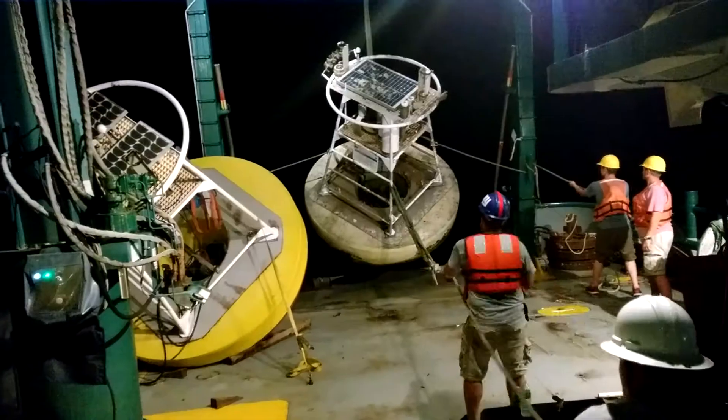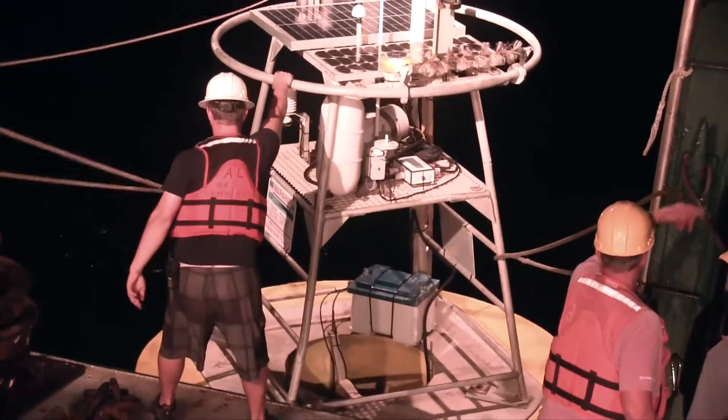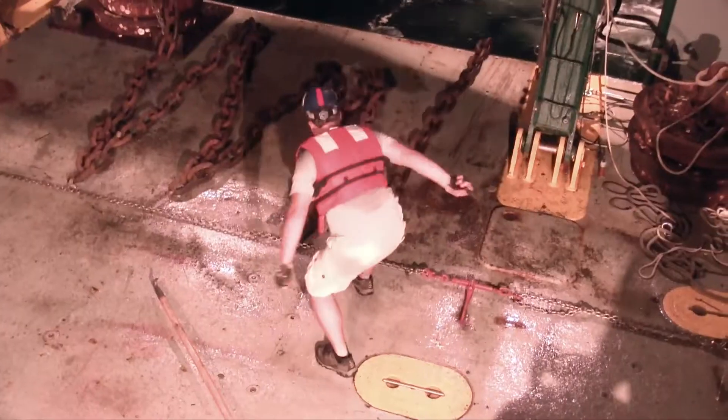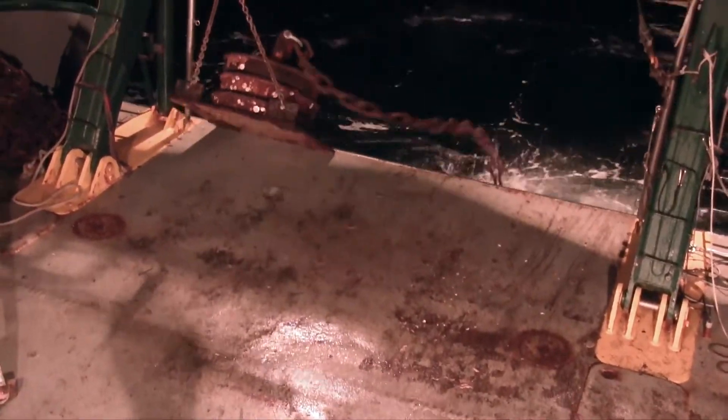The Weatherbird crew marks the spot and coordinates the next drop. Over it goes — the heavy chain sits 50 meters down.